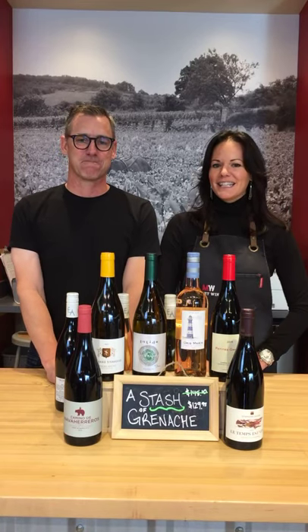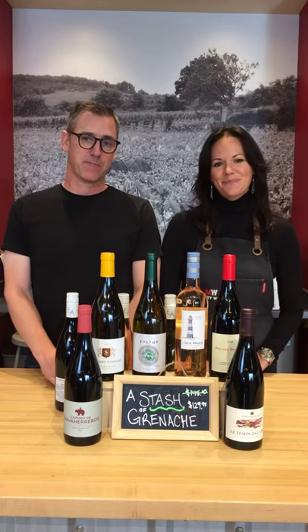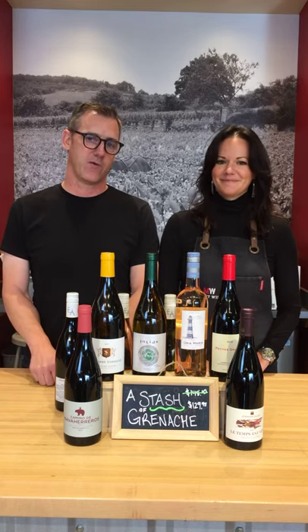Hey everybody, happy Wine Wednesday. Kevin and Robin here with another fantastic week full of fantastic wine. Nice to be back at it this week — I picked one of my favorite grape varieties to feature this week, so this is going to be an easy one and a fun one.